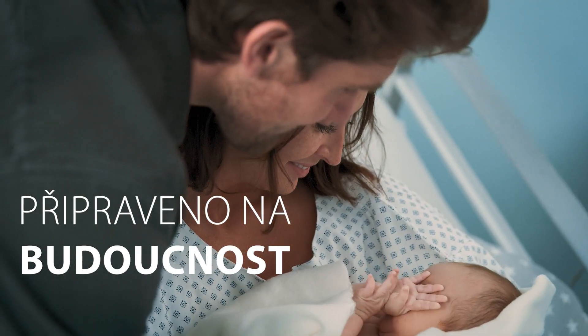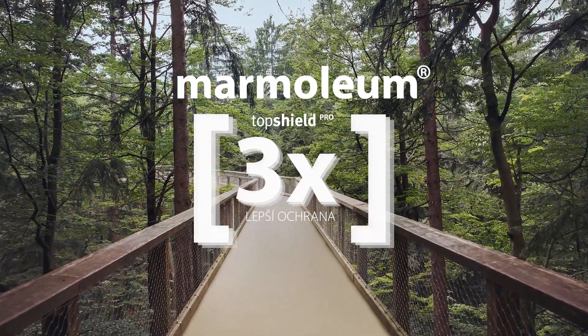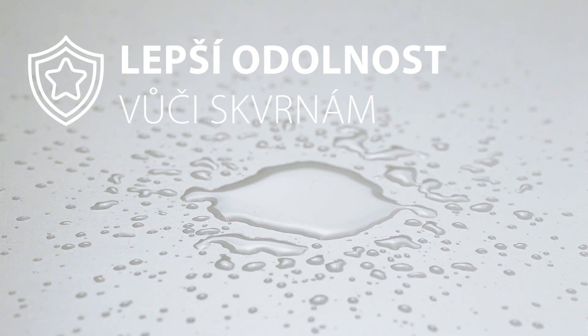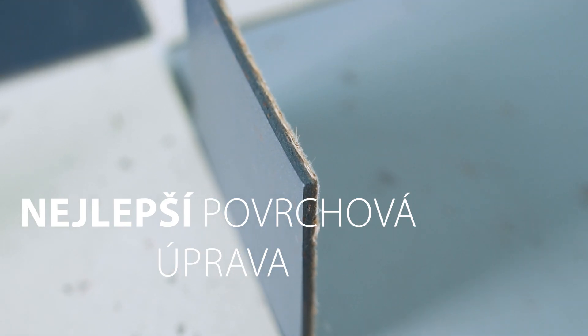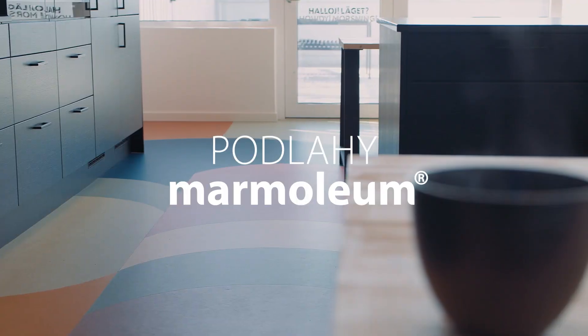Ready for the future. Natural flooring made three times better. Better wear performance. Better stain performance. Better cleaning and maintenance. The best surface finish to protect the natural raw materials of Marmoleum flooring.